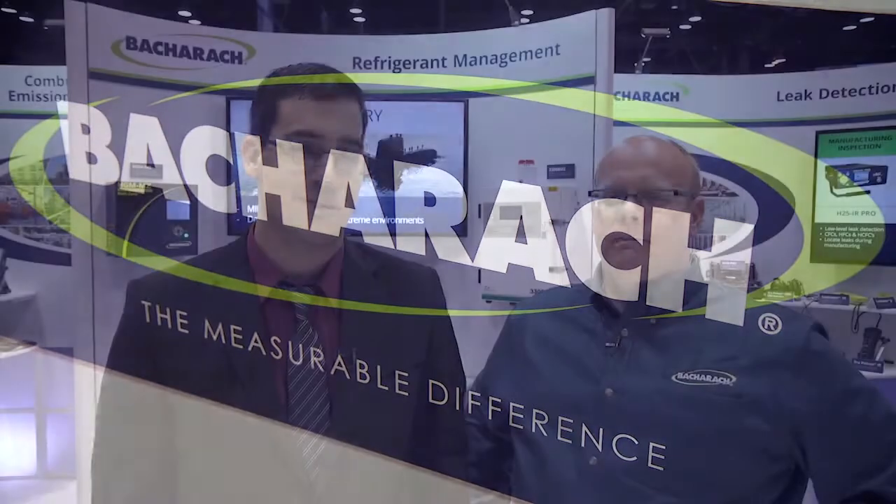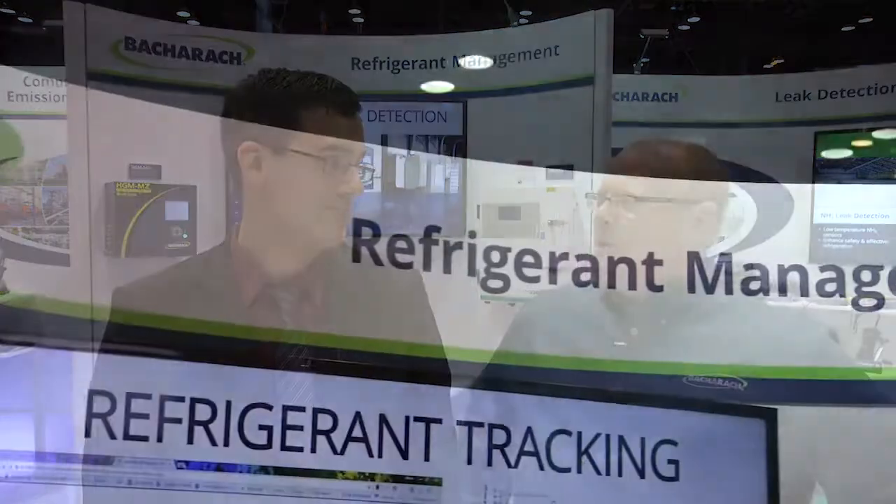This is Nick Castoro, the web editor for the ACHR News. I'm here with Kerry Holman, the product manager for Bacharach. And Kerry, can you tell us a little bit about what's at the booth this year? Absolutely, Nick. This year we're here to happily demonstrate some of our new products in the combustion emissions line, and we're also going to talk about refrigerant management.